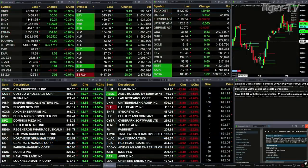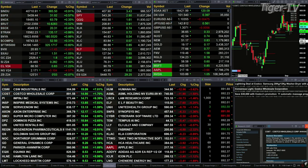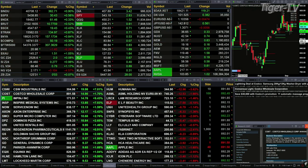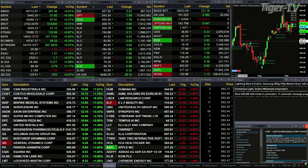All the U.S. indices, all the sectors inside the S&P 500 are trading to the upside. Dow's up about 365 points, nearly 1%. 0.5% or 0.6% for the S&P — 31 points. 0.3% for the NASDAQ 100 — 62 points. 0.5% for the Russell, that's an 11-point move.